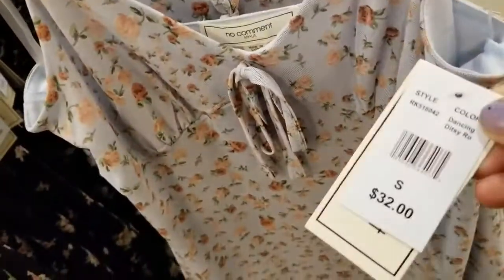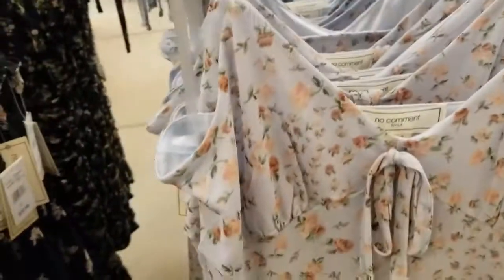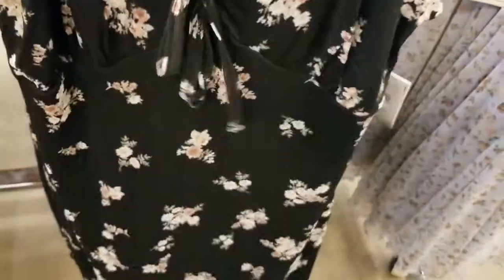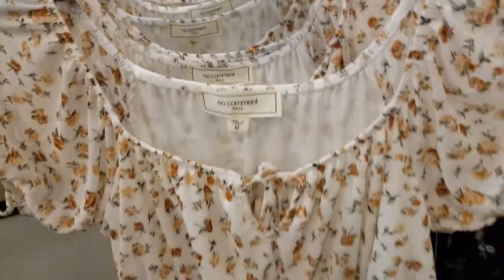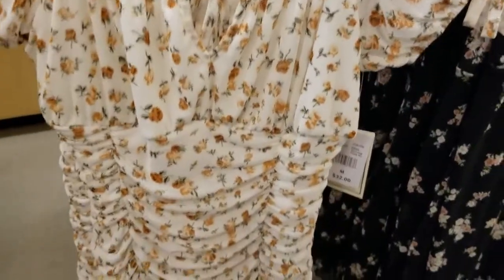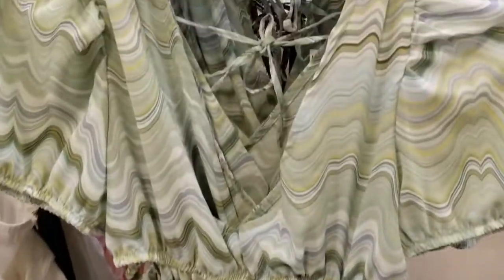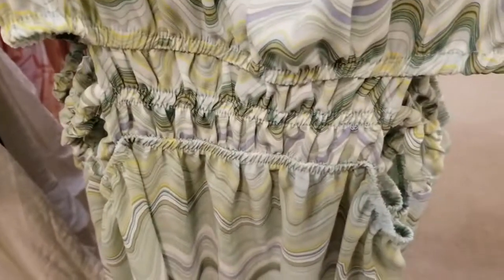These are $32, 50% off — about $16. How cute is that? Check out this one too, it has a little tie and the bottom is like that. These are $32 but they're 50% off. Oh, look at the cinching! Here's one — 50% off — it's got a V-neck and some cinching around the waist.